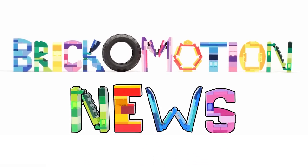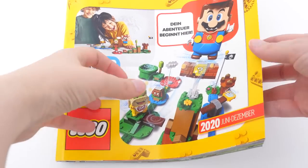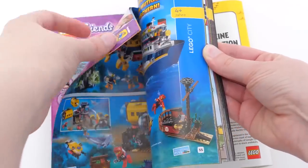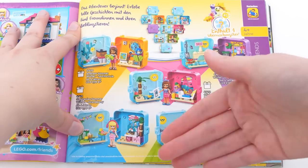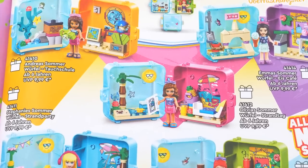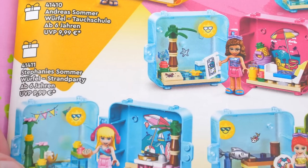Brick-o-motion news! I have the German 2020 June-December Lego catalog with me, and the most exciting things in here for me are the Lego Friends summer cubes and new Dots bracelets. Most of the cubes appear to have a sun with sunglasses sticker, which I find hilarious.